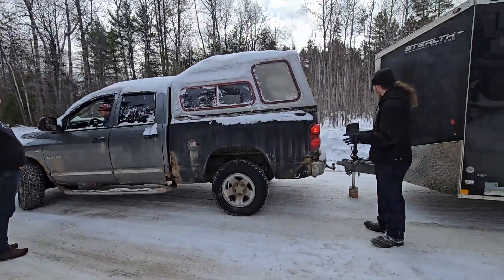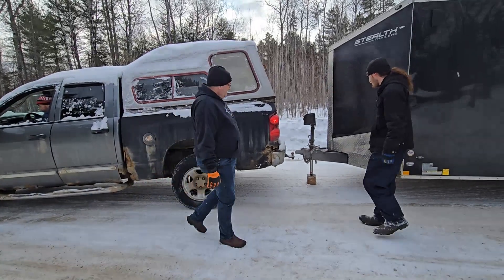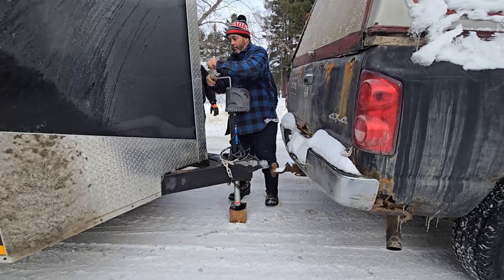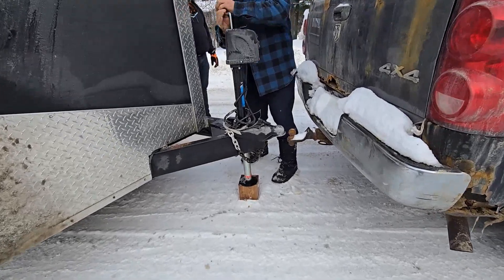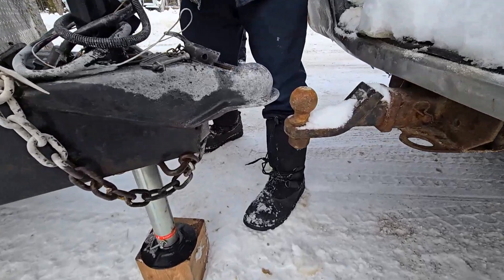Stop right now — you're right in front of it. It's just not tall enough. We're gonna have to raise it. You're going down — you're right in front of it.